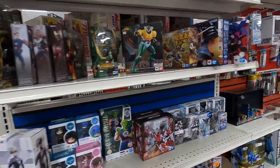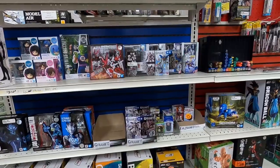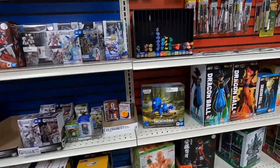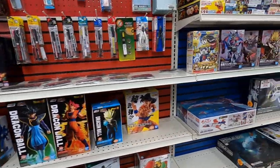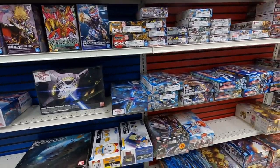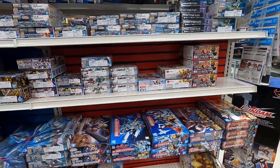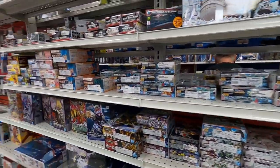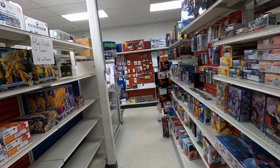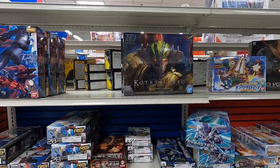Getting into some Gundam stuff — looks like the smaller Gundam kits over here. I'll admit I'm not much of a Gundam person, so if I say something wrong in this aisle take it easy on me. I've only built one Gundam — I did a video on it, so I have one Gundam build and a video to prove it. And there are the bigger Gundams over here.